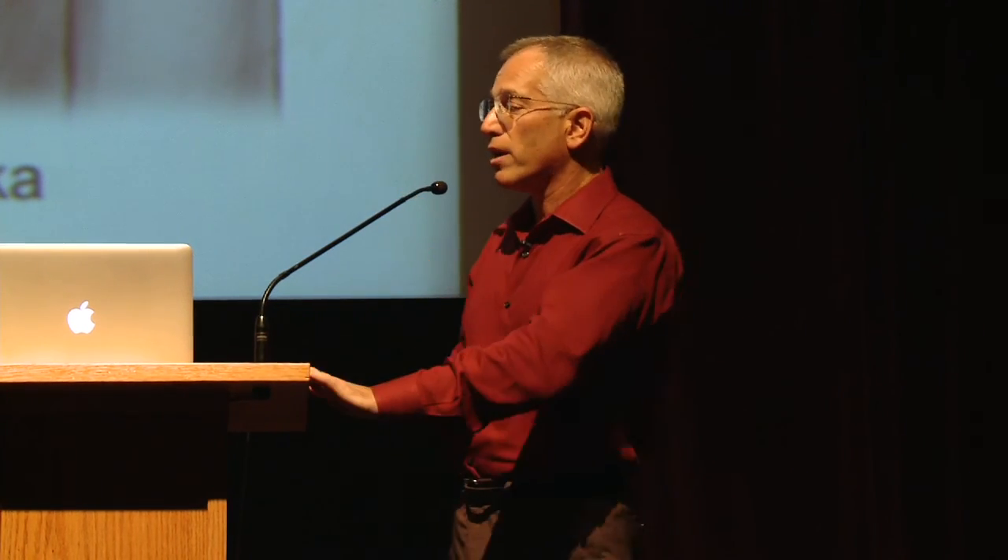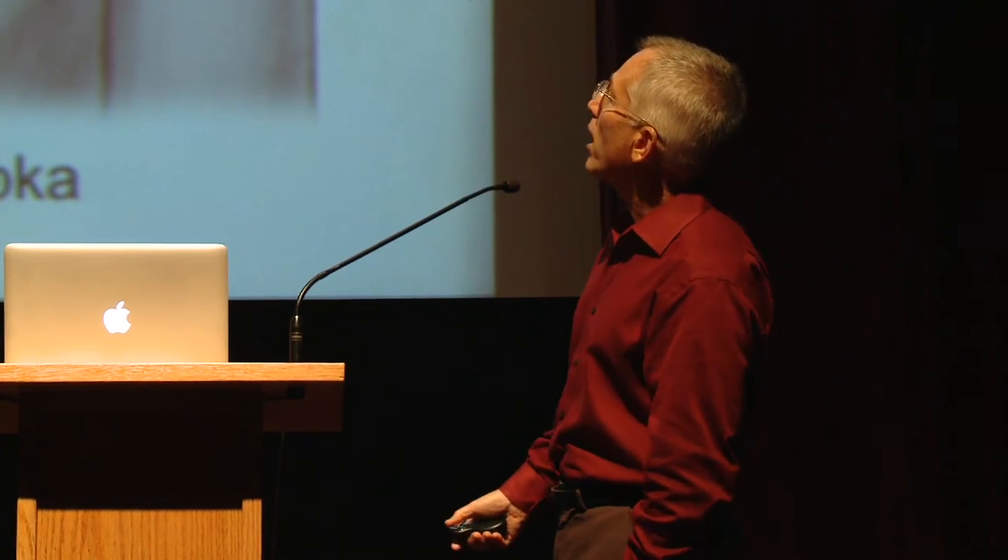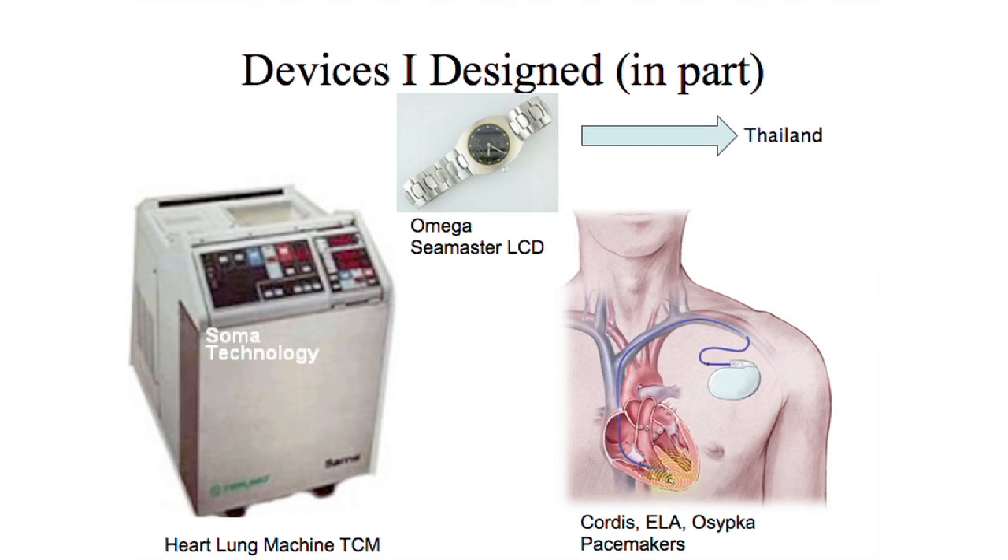I then moved to Switzerland and worked for a company called Ion Microelectronique. One of the great things about being an engineer is everybody needs engineers — I have never been wanting for work my whole life. In Switzerland I designed pacemakers for ILA, a French company, and Dr. Osipka, a German company. I also designed for some Italian companies and worked on an infusion pump for Novo Nordisk, a Danish company. Great beer at Danish business meetings, by the way. I also designed watches — it's very hard to work in Switzerland as an electronics engineer and not design watches. This is one of the watches I designed; it's called an Omega Seamaster. The guy who sat next to me designed the guts of the Swatch, which is the same guts that's in a Rolex. So if you're buying a Rolex to keep time, you're wasting your money.